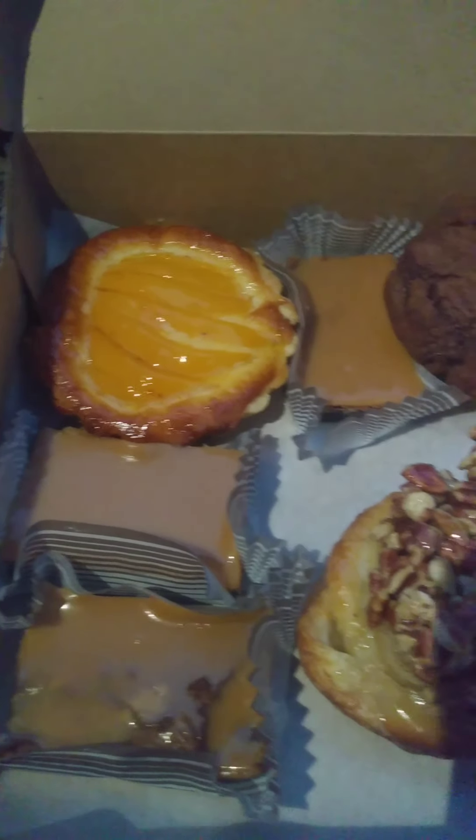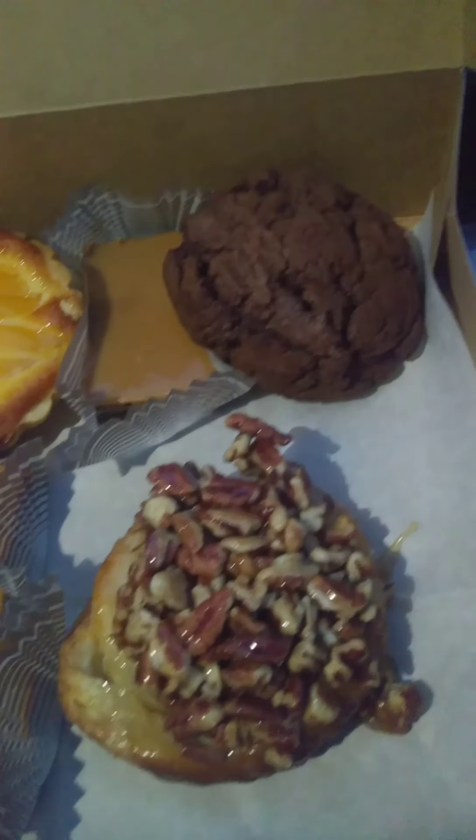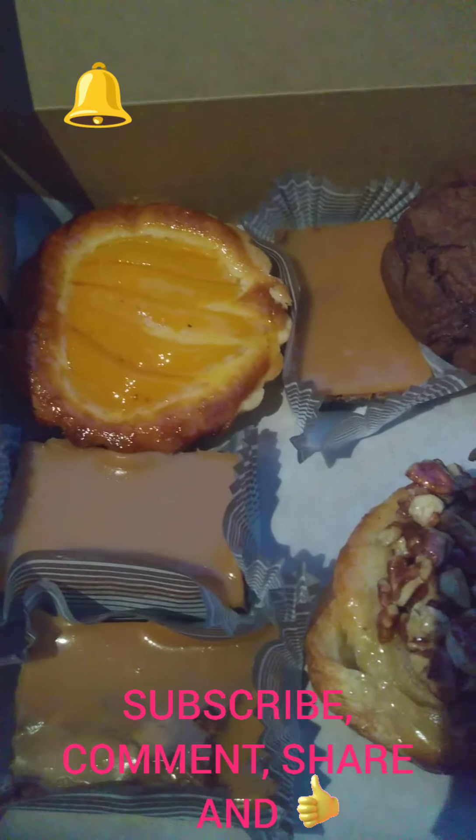Here is what we got — look at this, so yummy! Well, if you like this video, please subscribe, share a comment, and like. Adiós!